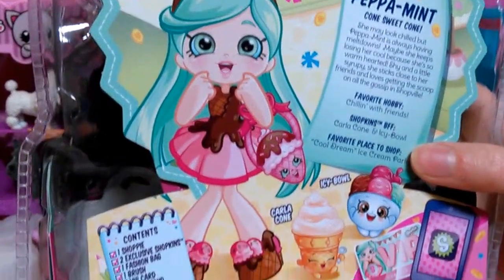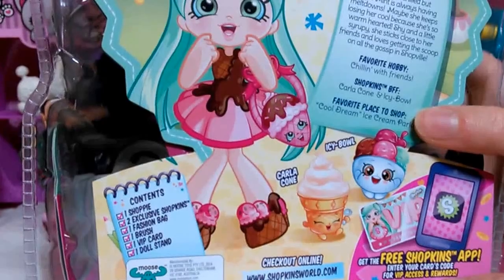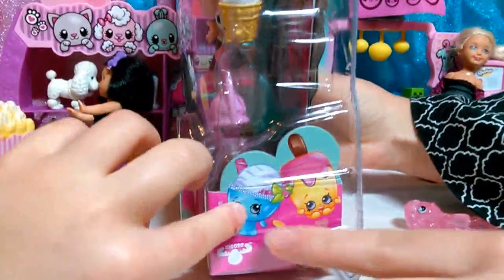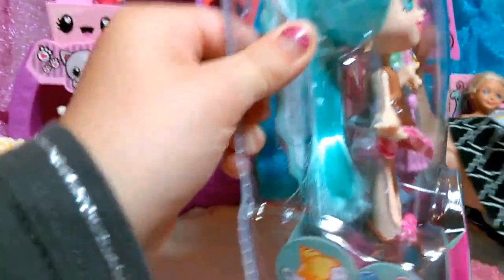Down here it says 'Get the free Shopkins app — enter your card code for VIP access and rewards.' There's her art as well as the other Shopkins art. On the sides there are cute little ice cream designs. Let's go ahead and open it!